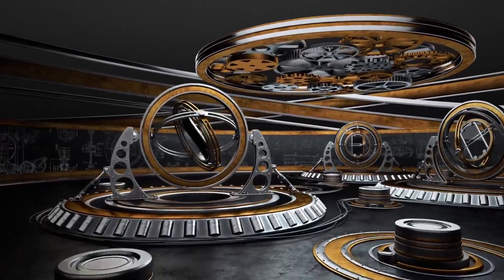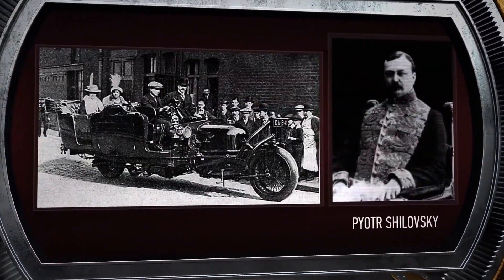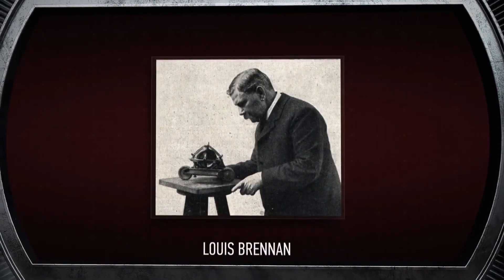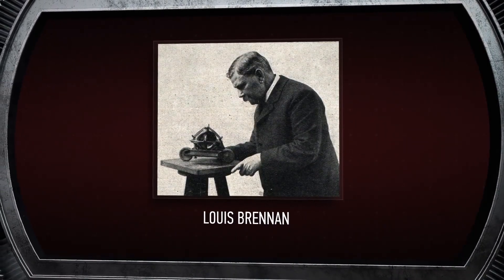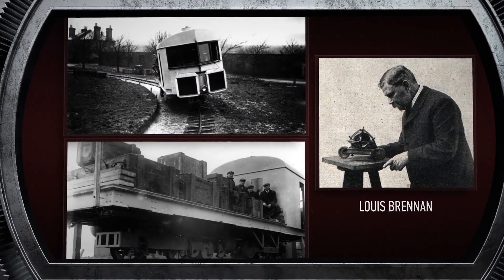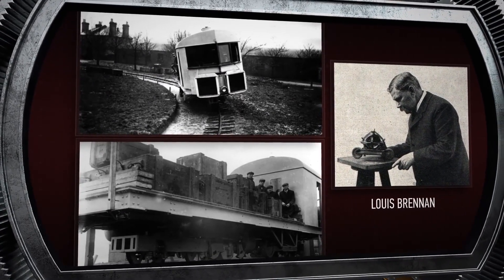Already in the beginning of the last century, Russian inventor Pyotr Shalovsky created a working prototype of a two-wheeled gyrocar and monorail train. At the same time, Anglo-Australian engineer Louis Brennan also built and successfully tested a gyroscopic monorail locomotive. Such machines are based on the principle of gyroscope.